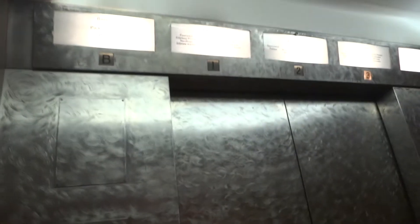These are the element figures at the Macy's in Sacramento, California, at the Westfield Downtown Plaza.